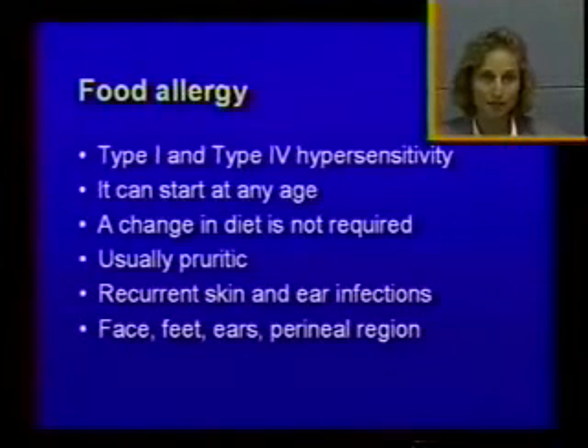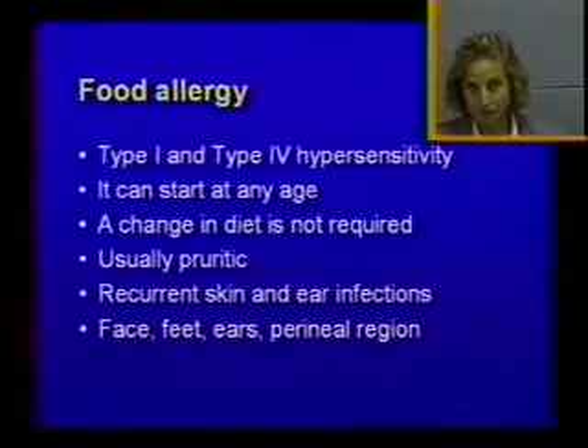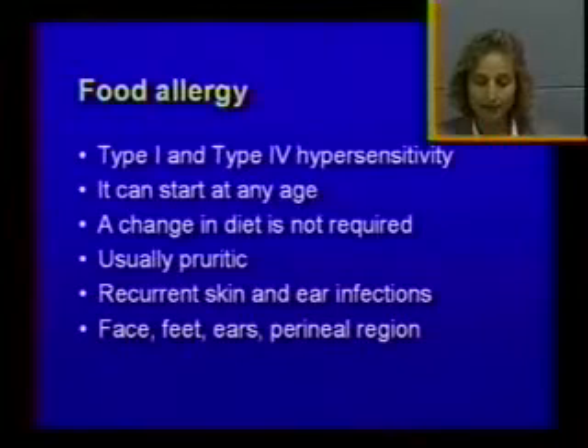But it's something you should rule out, especially if the history is not clear and you have non-seasonal symptoms. It can start at any age — that's the main difference from atopic dermatitis, which is usually one to three years. So if you have a really young or really old animal, put food allergy higher on your list of differentials. Also, you don't need to change the diet to have a food allergy — 70% of dogs with food allergy have been fed the same diet for over two years, which makes sense because it takes time to build a hypersensitivity.